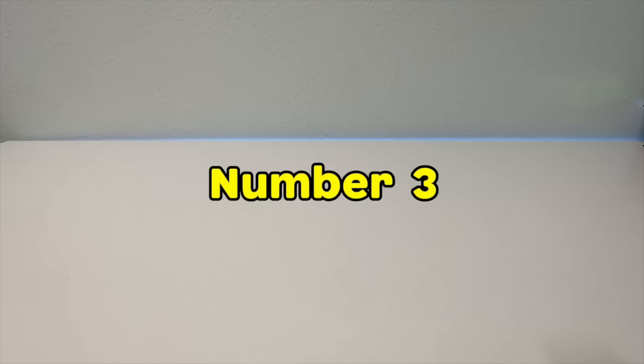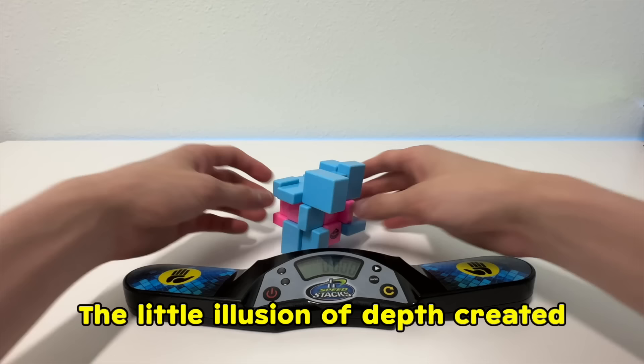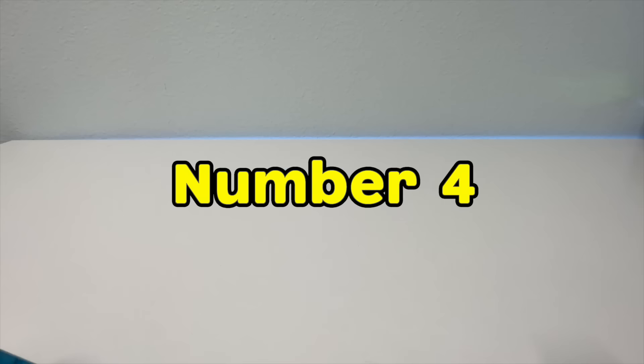Number 3, the gray matter illusion cube. It is a very simple concept, basically a modification of a 3x3, but with a smaller block within. The little illusion of depth created by the puzzle adds an extra layer of excitement to the normal 3x3.